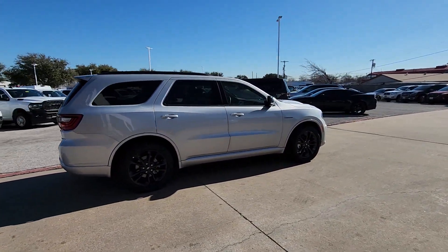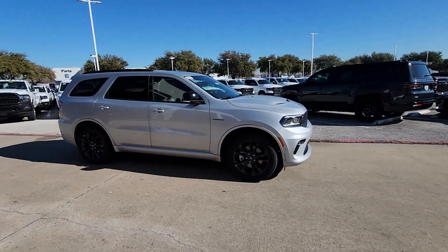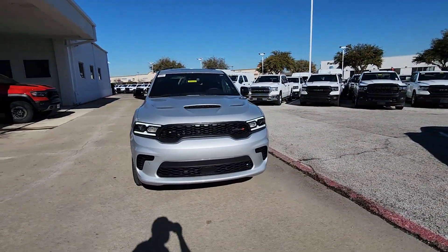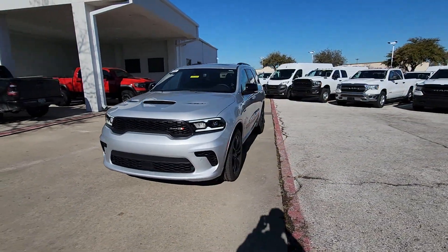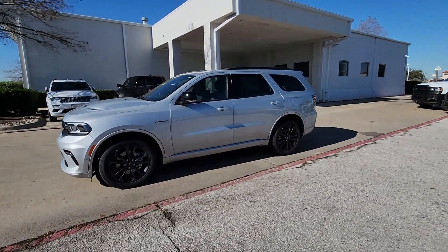These are just some of the great options this vehicle comes with: heated steering wheel, Apple CarPlay and/or Android Auto, pre-collision system, navigation system, keyless entry, heated rear seat, adaptive cruise control, cooled front seat, backup camera, and power liftgate.